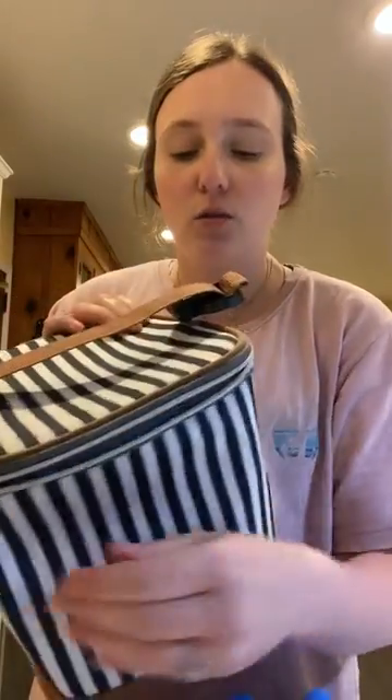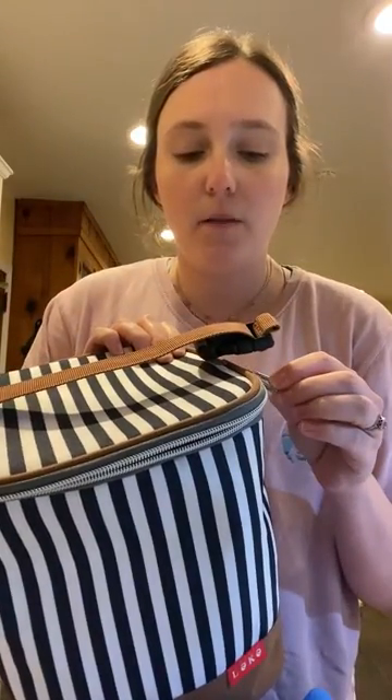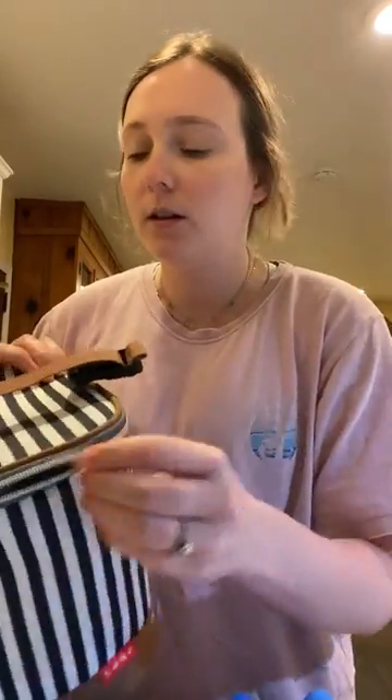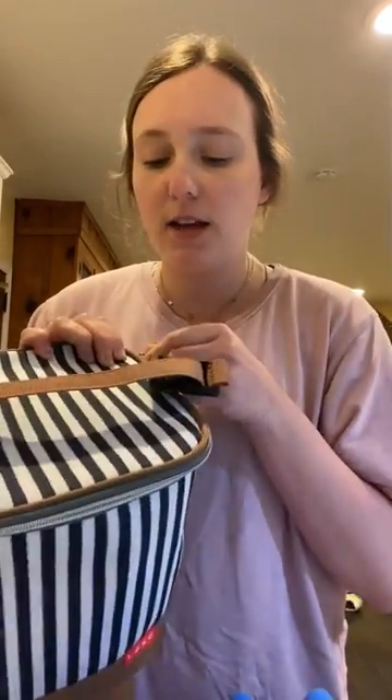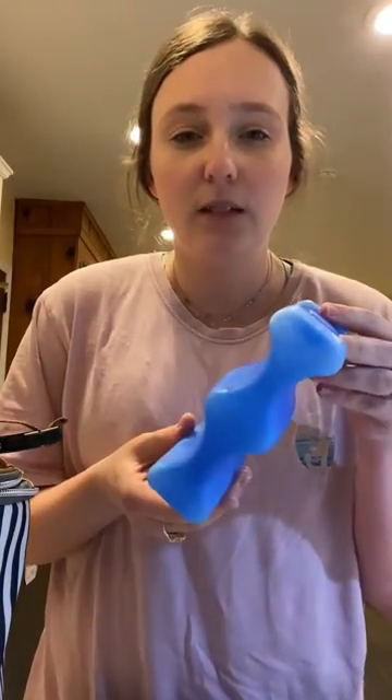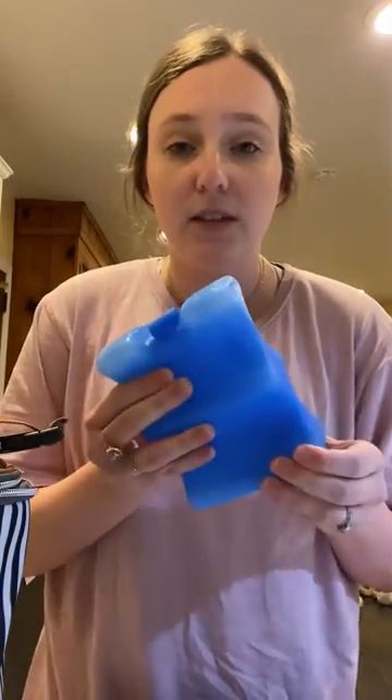Hey y'all, I just wanted to do a quick review of this Leaky Baby storage bag for breast milk or bottles formula. It's actually an insulated bag — it keeps everything nice and cool for up to 24 hours. It does come with this nice little ice pack, and we take this every single day to daycare and leave it in his bag.